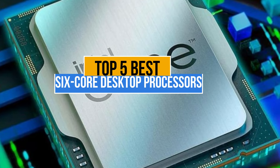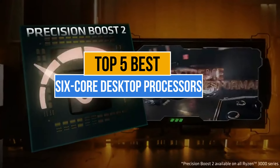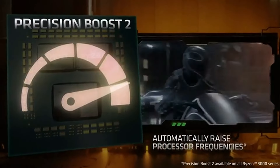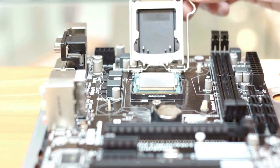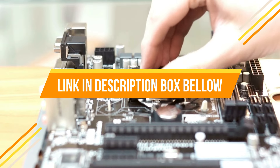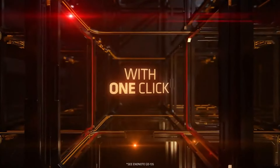Today's video is about the top 5 six-core desktop processors available in the market. If you want to know the price and more information about the products mentioned in this video, check the link in the description box below. So now let's get started.